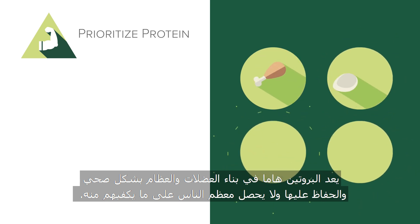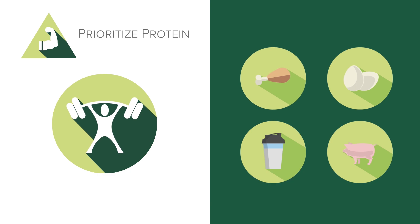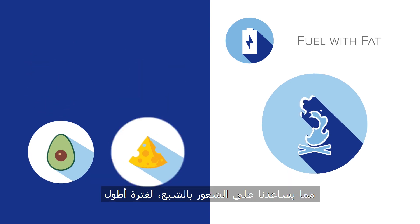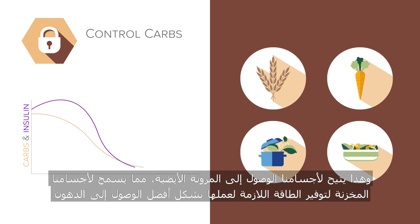Protein is critical in building and maintaining healthy muscle and bone, and most people don't get enough. Often, hunger and cravings sabotage the most well-intentioned health plans. Fat also has no insulin response and digests more slowly than carbohydrate, helping us feel fuller longer. By limiting carbohydrate consumption and focusing on less refined carbohydrates, we allow insulin levels to fall, which enables metabolic flexibility, allowing our bodies to access fat stores to provide the energy required to function.